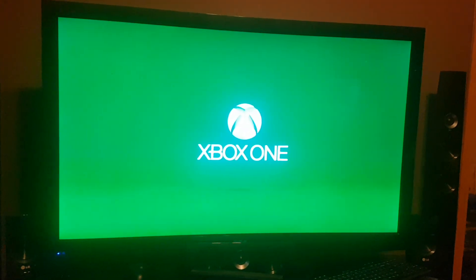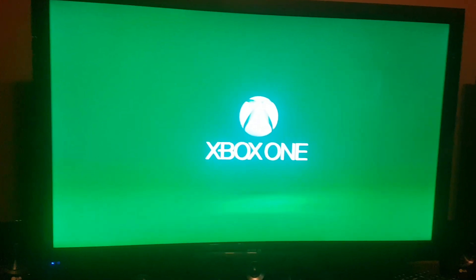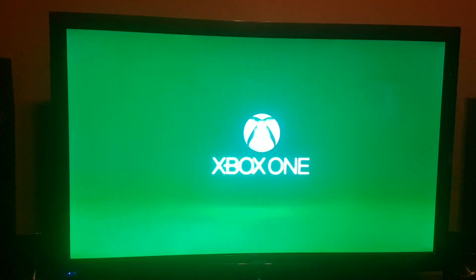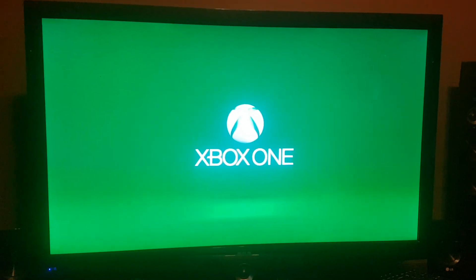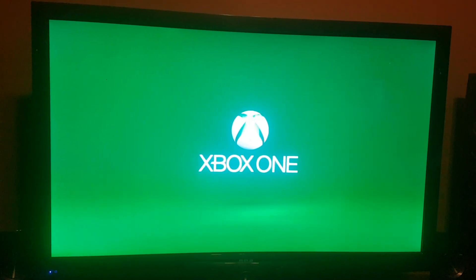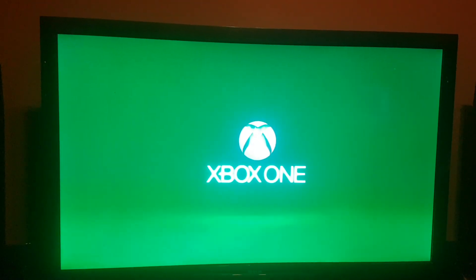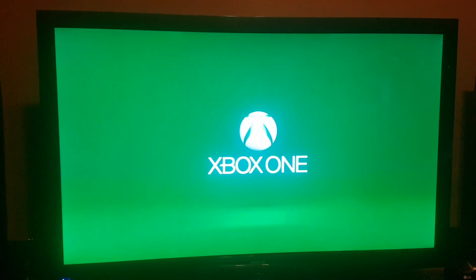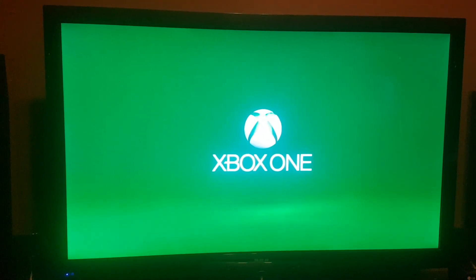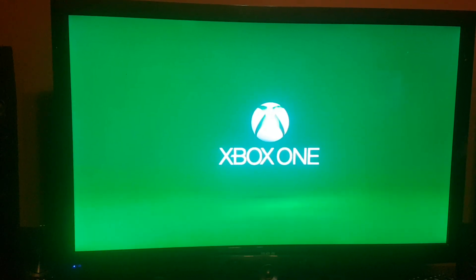I changed my email and now it won't let me play any of the games or even sign into my YouTube. So we'll see if this worked. Come on.